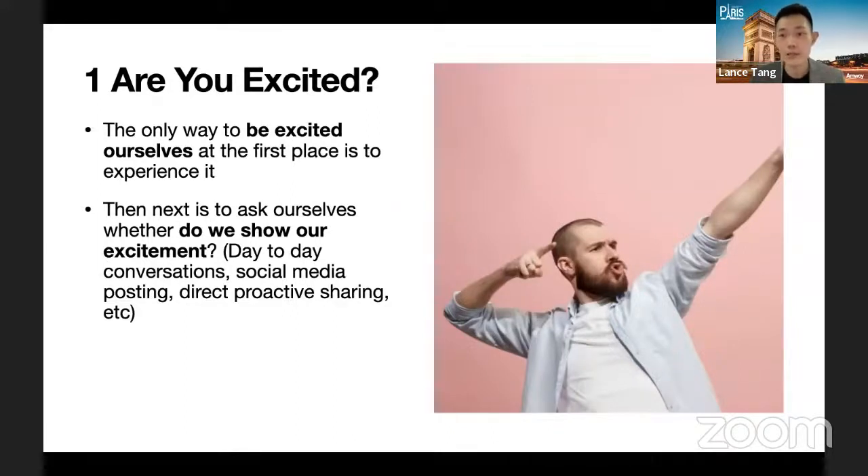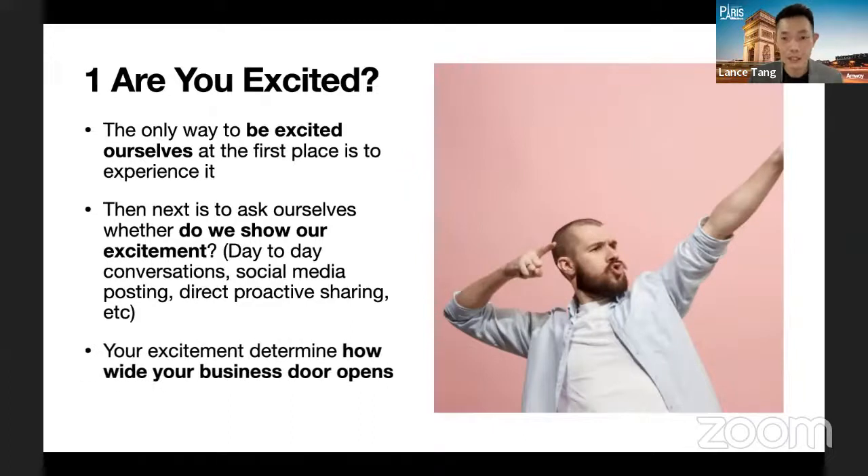Imagine this: your friend mentions they feel like they've been gaining weight, and inside your heart you feel very excited about the current Body Key promotion, but you say nothing. Then a few days later she sees someone else post the Body Key promotion, and knowing you do Amway, she comes back and asks why you didn't mention it when she brought it up. The feeling is very different — it seems like you're not actively building and not excited. We want to avoid that kind of perception.